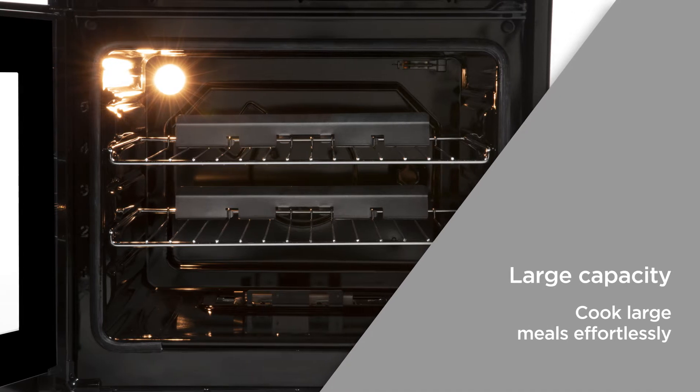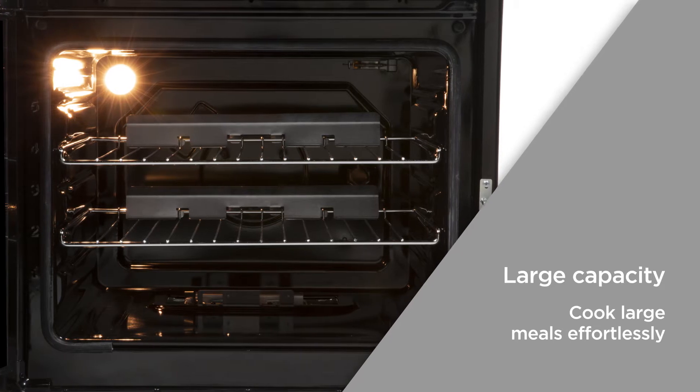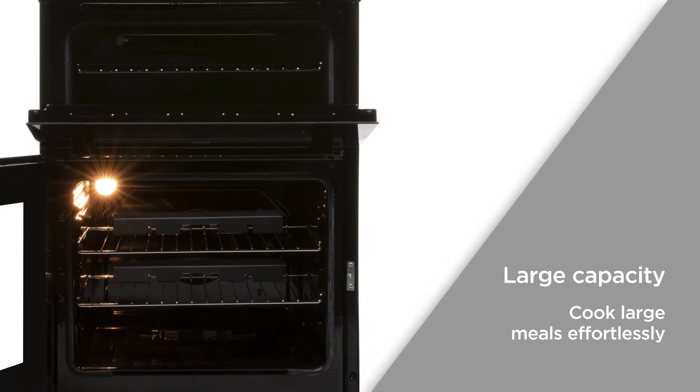The large capacity gives you plenty of space with a 69 litre fan oven and a 36 litre conventional oven, so you can enjoy the flexibility to cook large meals effortlessly. Great for when you have family and friends over.